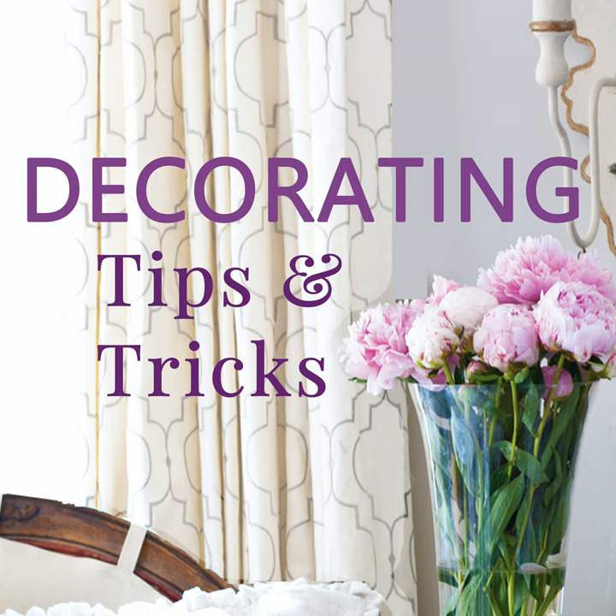Furniture placement and how it relates to the other pieces in the room really impacts the feel of the room — whether it be size, comfort, or even the mood of a space.